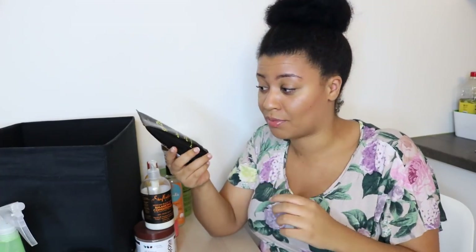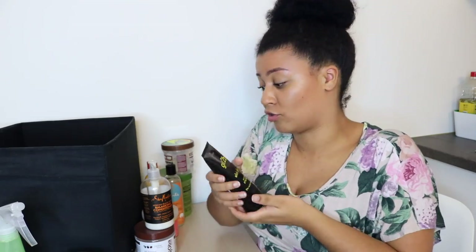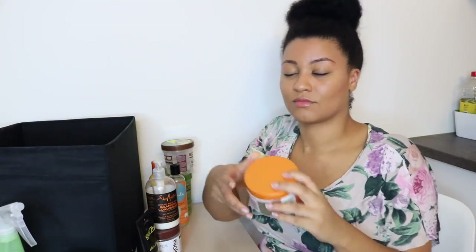Next is the Got2B Ultra Glued Styling Gel. I'm pretty sure everyone knows this stuff — I use it to glue down my lace frontals. Nothing special, it does the job. I bought this because YouTube told me to, and it works, so no regrets.